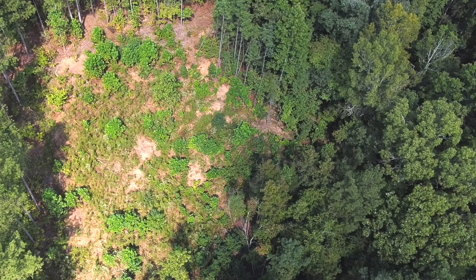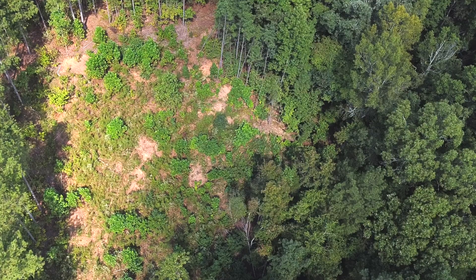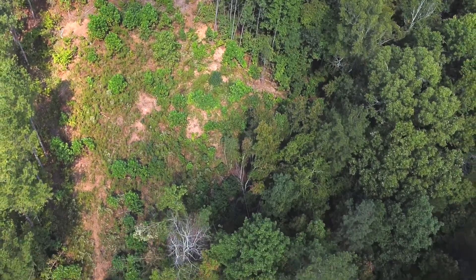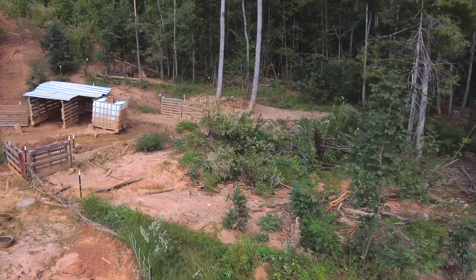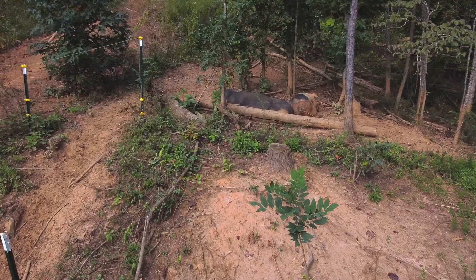Hopefully this video clearly demonstrated how effective pigs are to help clear, till, and fertilize land that is otherwise unsuitable for livestock such as cattle or sheep. Please consider subscribing if you don't already to see how we continue to progress here at Riggin Farm. We'll see you next time!